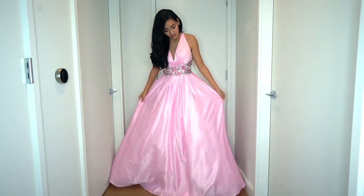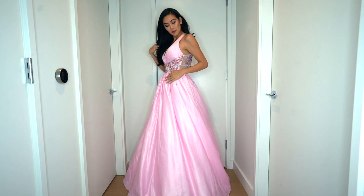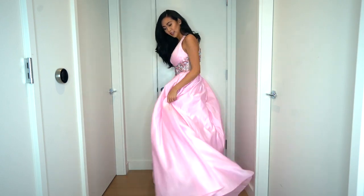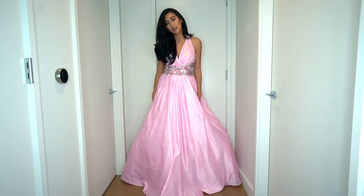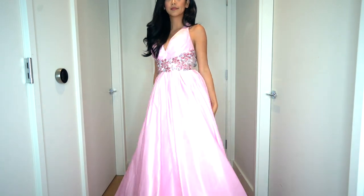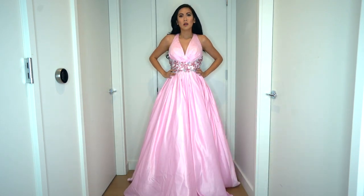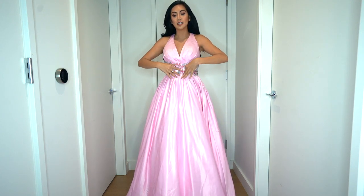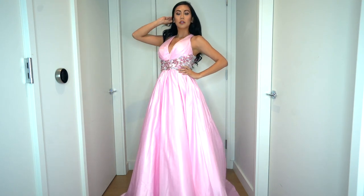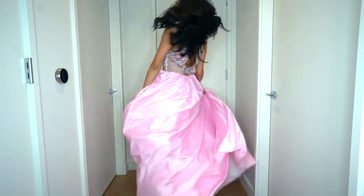So this gown is actually a size 2, which is my size. It's really, really beautiful. It's actually a lot easier to walk in than I expected — very easy, fits really well, and it's actually really comfortable. I love that you have the belt-like beading details here in the middle of your waist; this actually creates a lot of shape for you. So this would be perfect for prom.